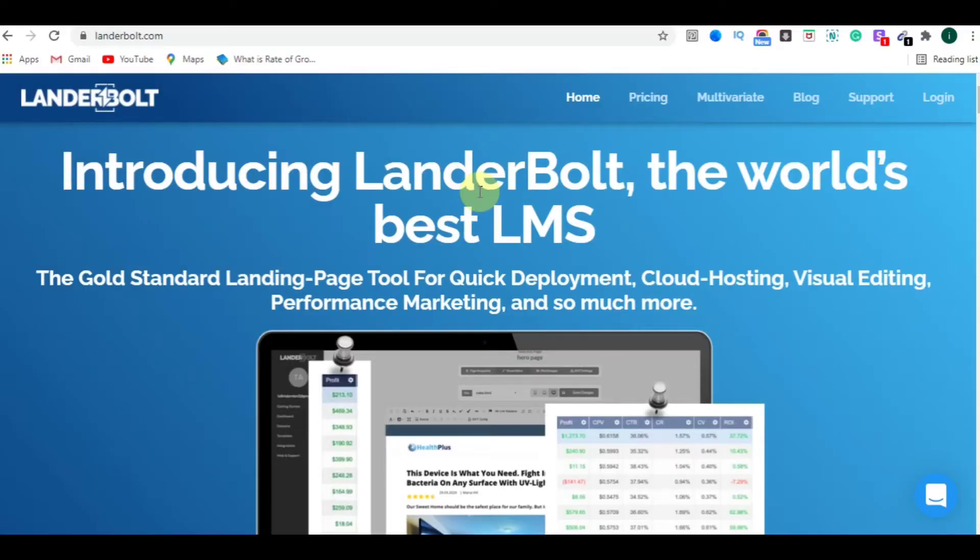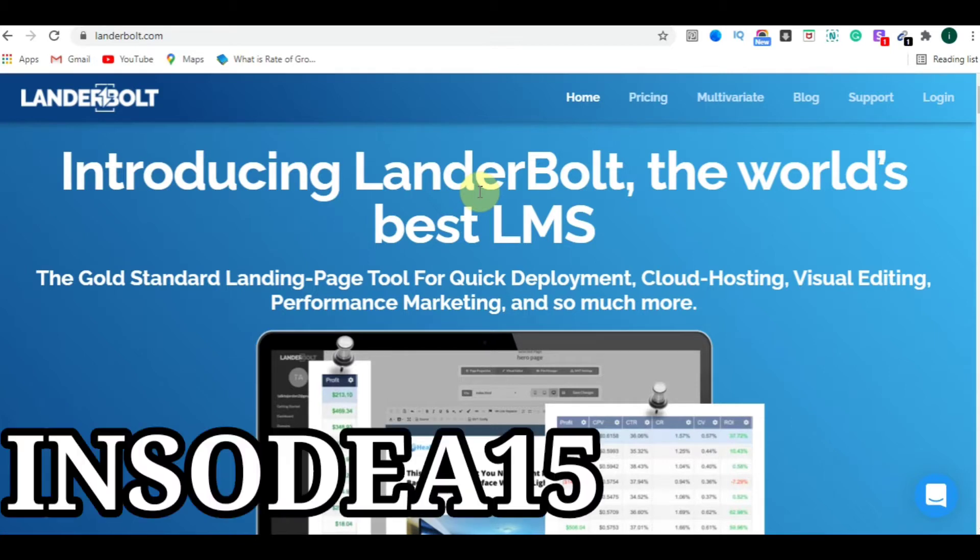Hey guys, if you are looking for the best and cheapest alternative to ClickFunnels, Kartra, or Builderall to make a landing page, then you are at the right place. Today I'm going to tell you the best and my personal favorite landing page builder, which is LanderBolt. There is also a gift from my side for all of you — I personally asked for this gift from Brett, the CEO of LanderBolt.